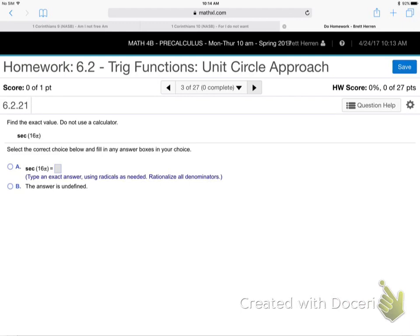Next problem: secant of 16π. How do you do that without a calculator? That's what you'll need to do on part one. Memorize — or write on your 3x5 card — three values: √1/2, √2/2, and √3/2, which is really 1/2, √2/2, and √3/2 — the small, medium, and large. Those are always the values we use.